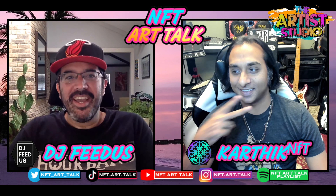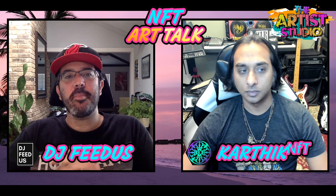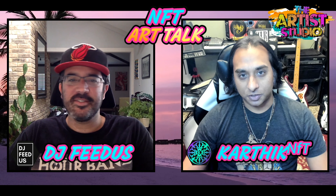What's good everybody? Welcome back in to the artist studio, where today we're gonna be talking about Elim Tehrani. Let's do this, let's go check this out.